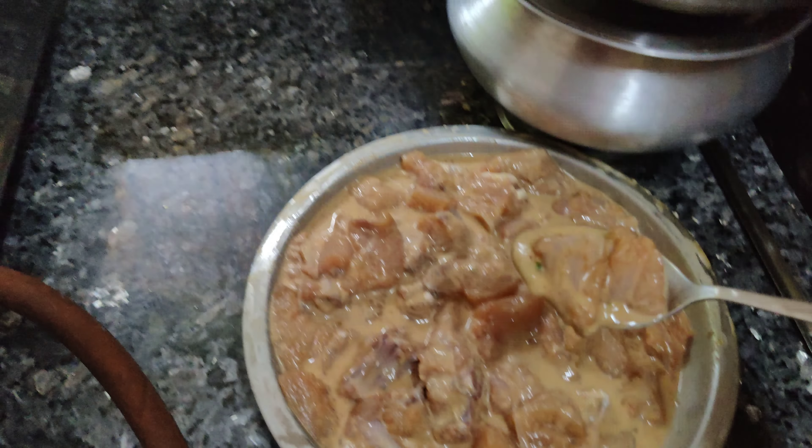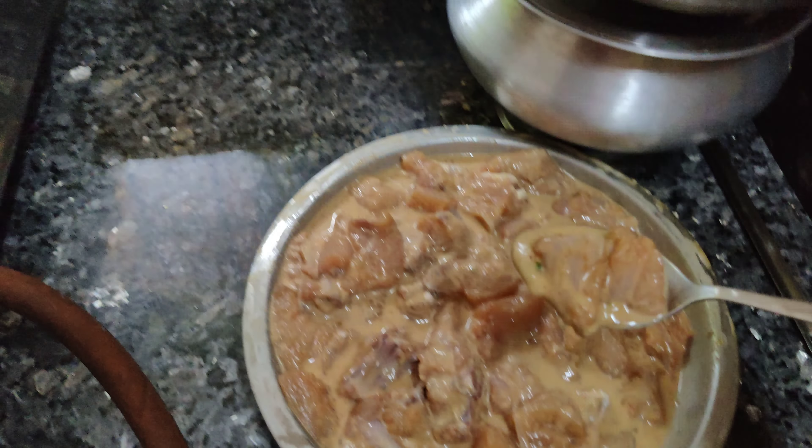I am going to add the tomato sauce. Let's put it in low flame for a bit.